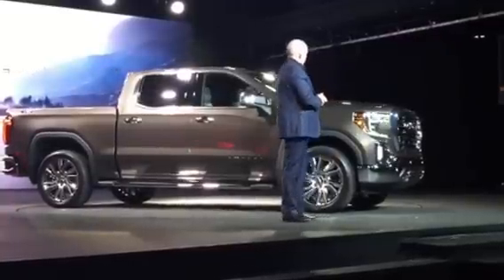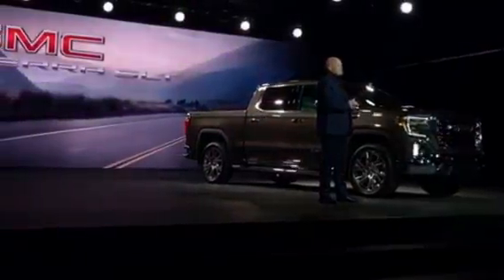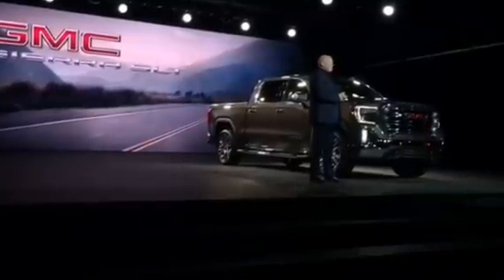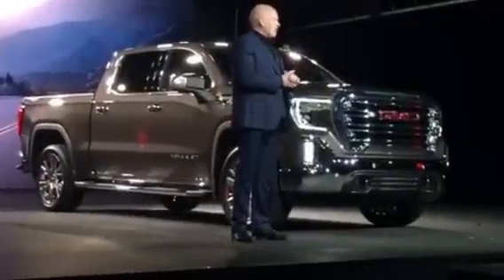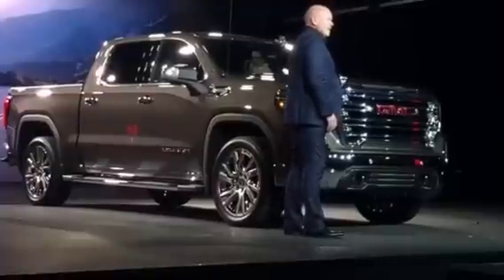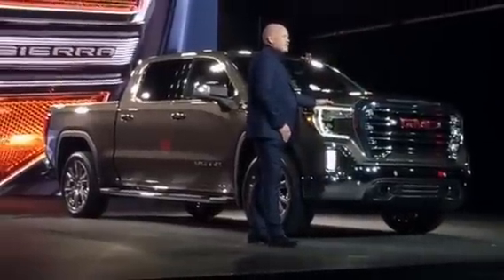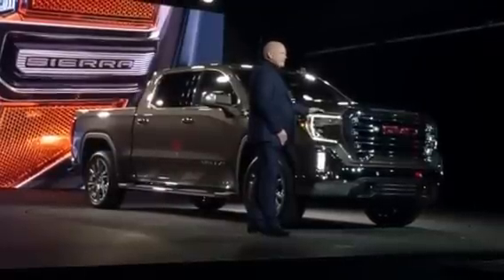So let's start with the SLT. It's the cornerstone of our trim strategy and represents a significant portion of Sierra's sales. We have a bold, powerful front end that is strong and refined and even has a touch of heavy duty to it, which we think is really cool and we know our customers are going to love it. The grille is dominant, proud and upright and locks into the bumper with bold and beveled forms. The brand's signature C-shaped LED lighting has been expressed with prominent light blades that are beautiful pieces of product design.